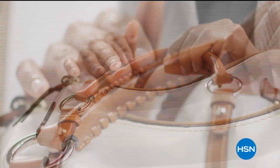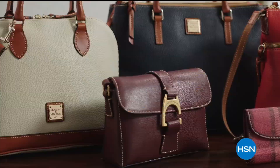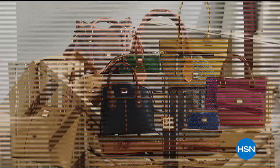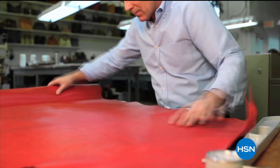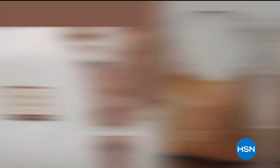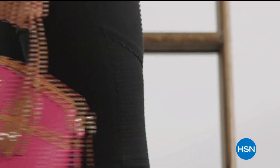Timeless style. Remarkable quality. Effortless functionality. Versatile everyday bags crafted by hand using trusted old-world techniques and luxe materials. Fashion accessories designed to last a lifetime. Dooney and Bourke on HSN.